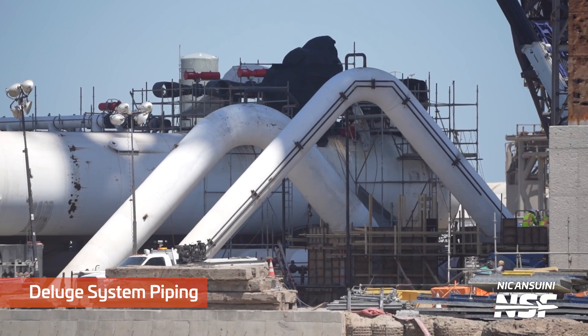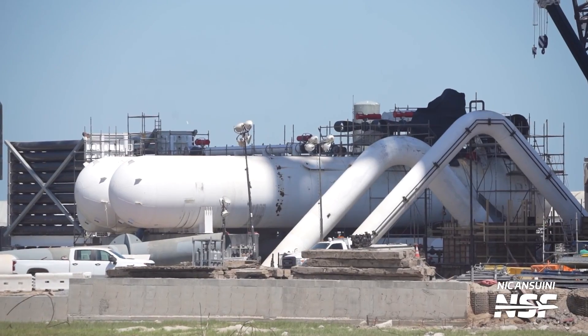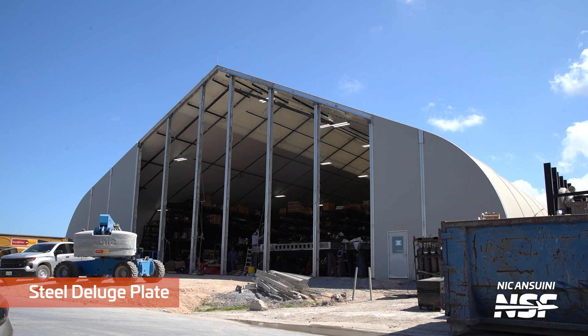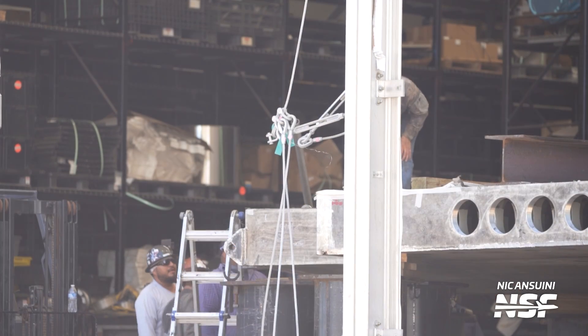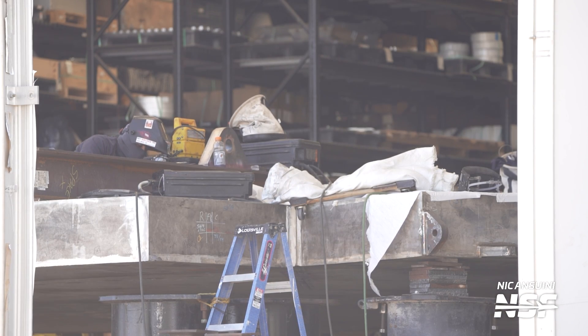Part of the new deluge system is already at the launch site and partially installed. SpaceX will need pipes and tanks shipped mostly from the Cape to support the new steel water suppression plate with water and nitrogen. Over the last few weeks, teams have already been digging underneath the OLM to support the installation. Later in the week, SpaceX opened the tent for the first time where the new deluge suppression steel plate was located. The plate will be placed below the OLM and then eject water almost like a shower head against the power of the Raptor engines, suppressing most of the energy that would otherwise fire against the ground, concrete, and infrastructure.